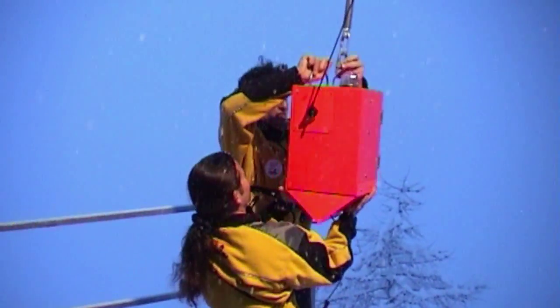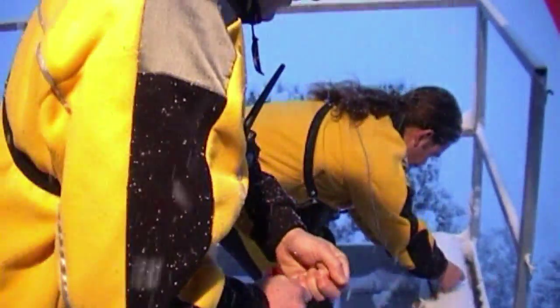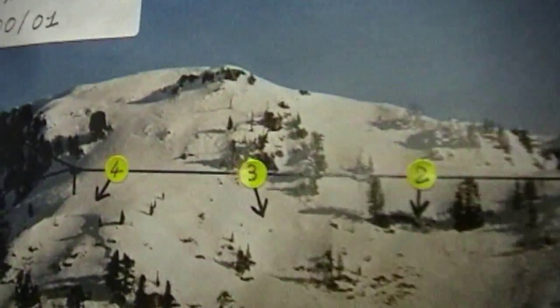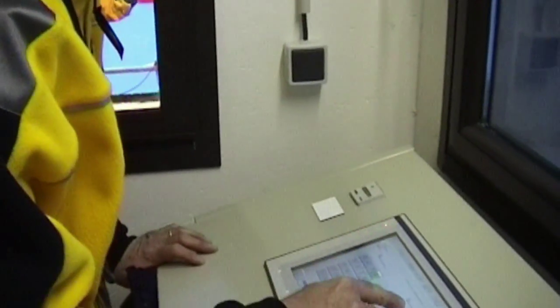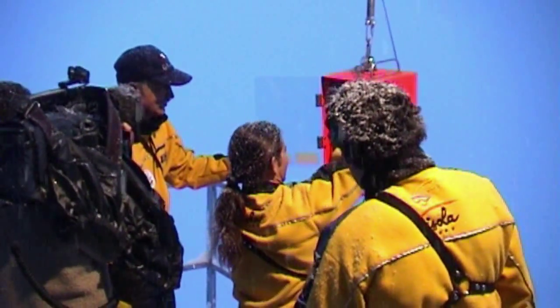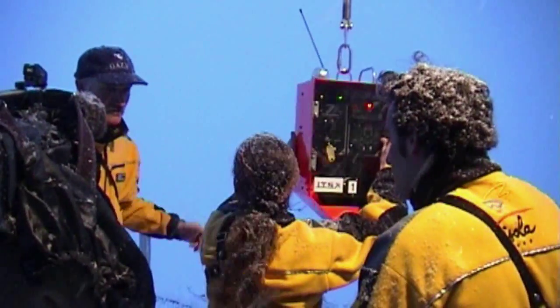On accroche cet appareil qu'on appelle un descendeur au câble et on l'envoie là où on veut déclencher l'avalanche. Dans la cabane, il y a un plan avec les couloirs numérotés. Le 4 en premier, puis le 2. Il y a un délai de 3 minutes — tu le mets sur le délai, tu le tournes. Pendant 3 minutes, on est en sécurité complète : même si quelqu'un veut appuyer sur un bouton, il ne se passe rien, c'est verrouillé. Sur le délai, on peut remettre la charge.